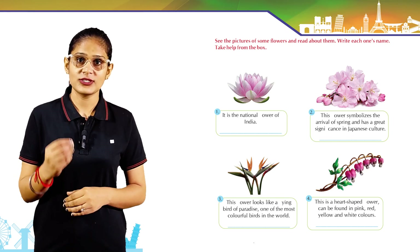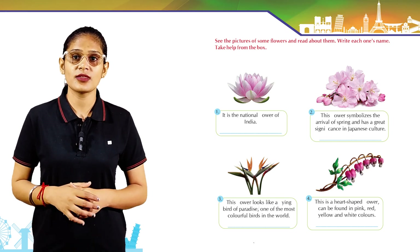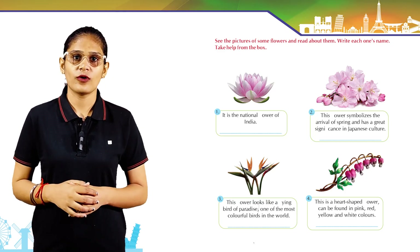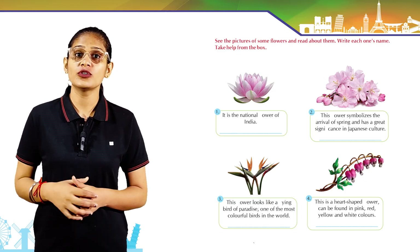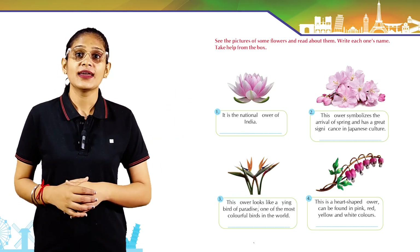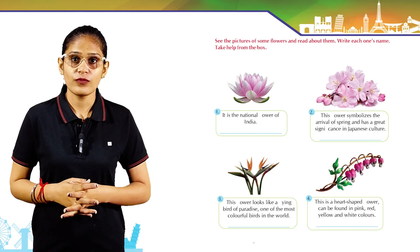This flower has great significance in Japanese culture: cherry blossom. The flowers look like a flying bird of paradise — one of the most colorful birds in the world: birds of paradise.